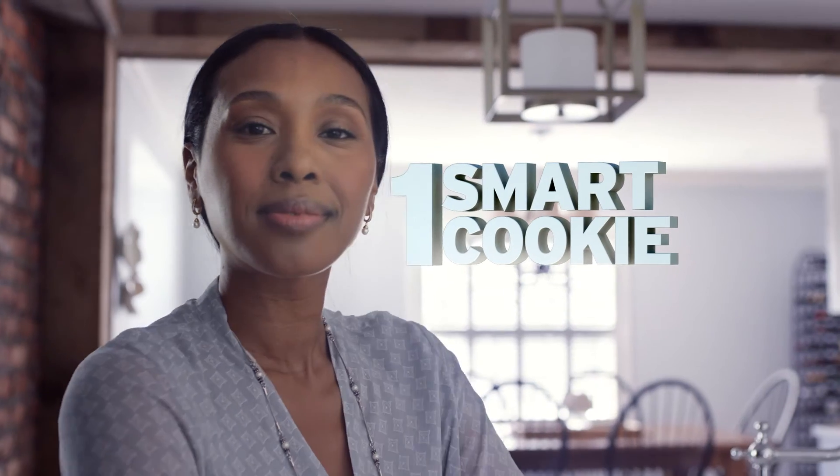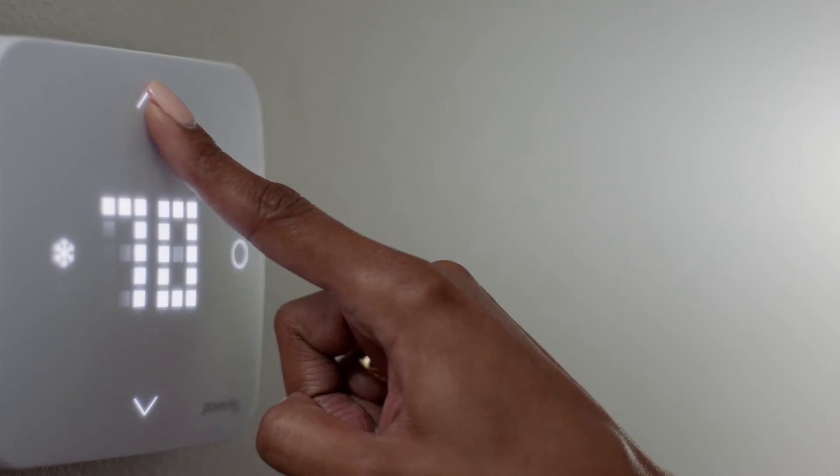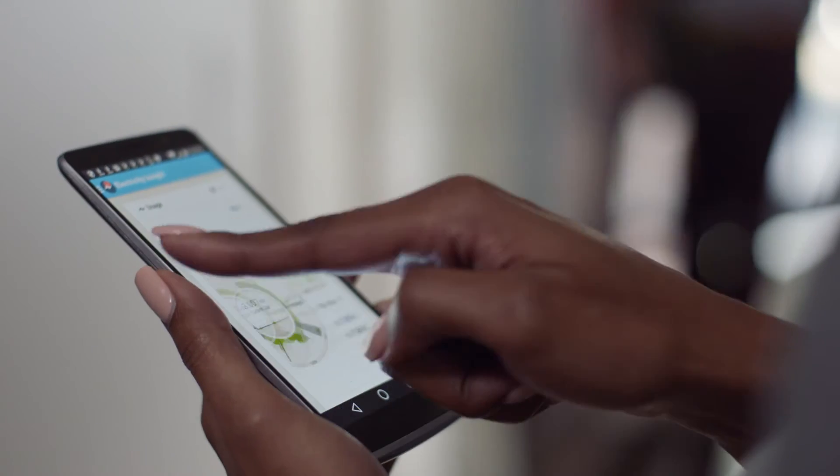And that makes you one smart cookie. DTE Energy. Know your own power.